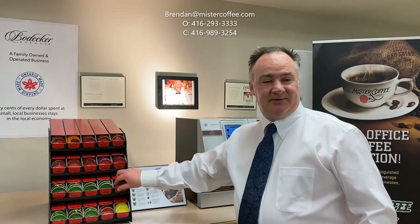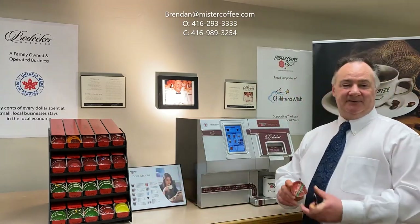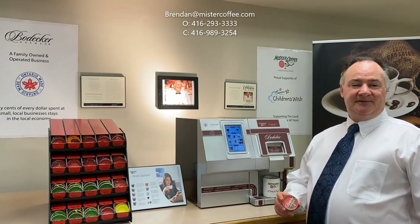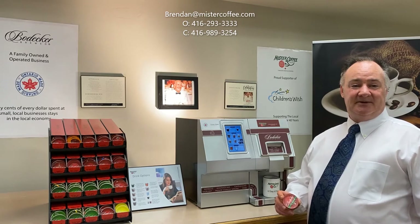These 100% recyclable capsules are manufactured in Ontario at our Toronto plant, made from aluminum that is melted down and recycled an infinite amount of times. Remember the three R's: reduce, reuse, and recycle.